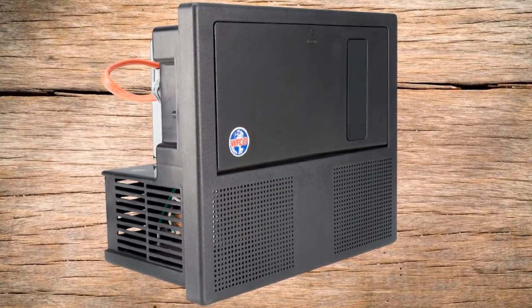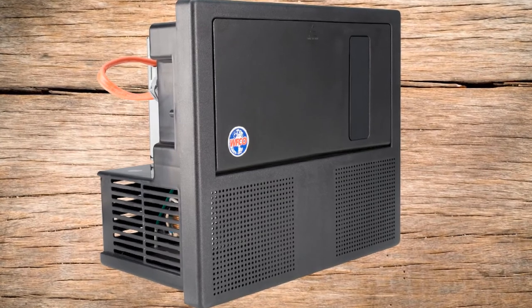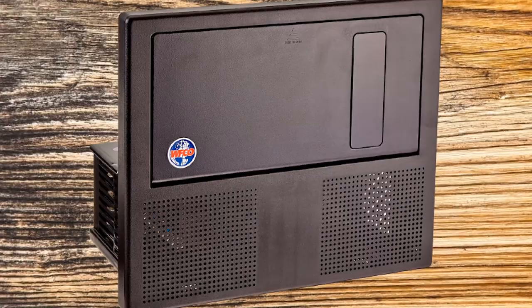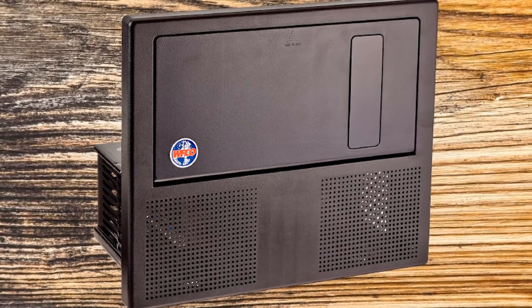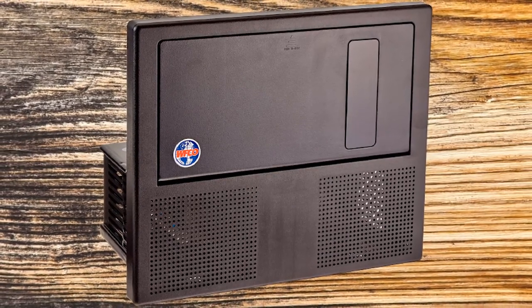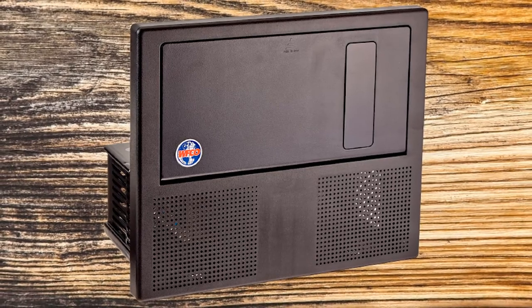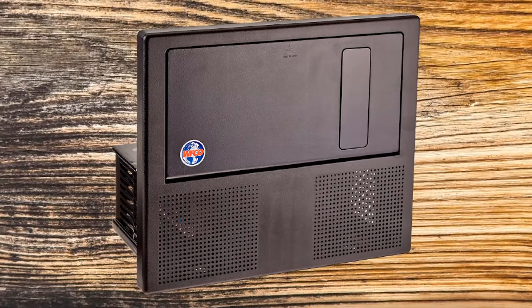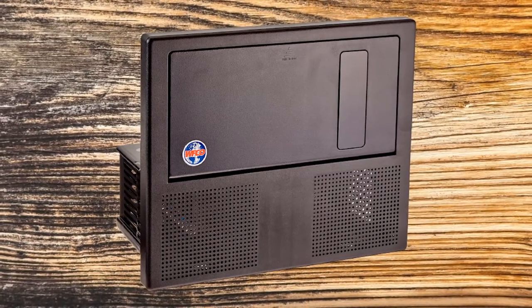This unit has an auto shutdown feature that prevents it from working in the event of an overload. This model is also FCC Class B compliant and does not interfere with radio and television signals. Durability and safety are also present in the form of fully insulated DC connections, and the unit itself has an open-top design that makes installation easy and hassle-free.